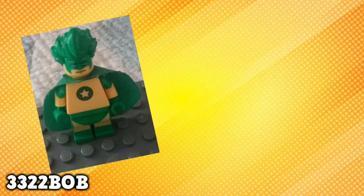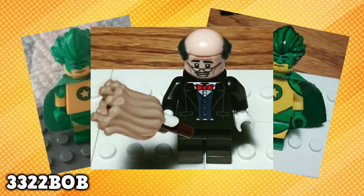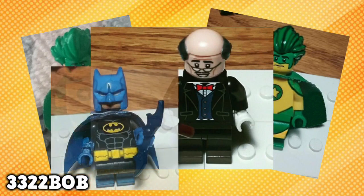3322Bob over on Instagram has struck yet again with his figures. First of all, we have an updated Stargazer, and he did test out the arms like I suggested. We also have another variation of Stargazer. Here is an updated Alfred and an updated Black and Blue Batman.